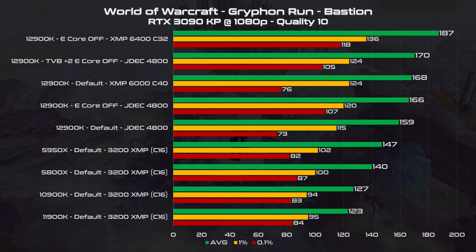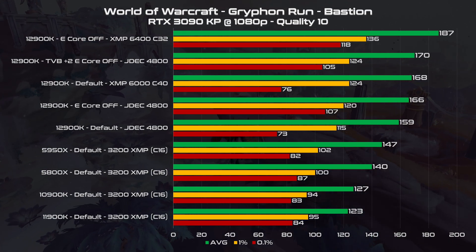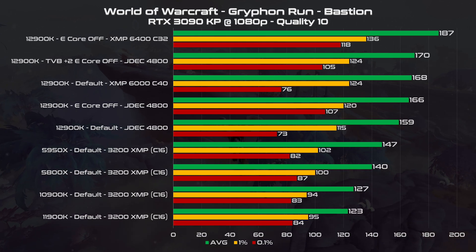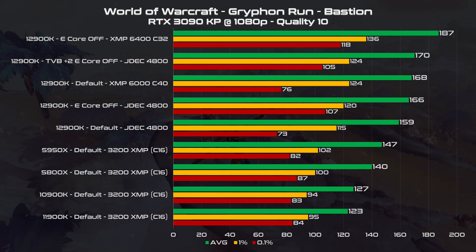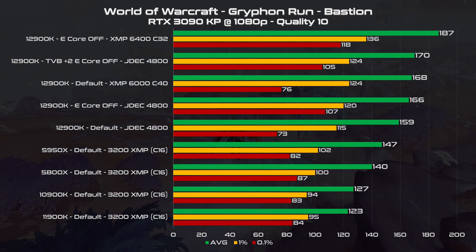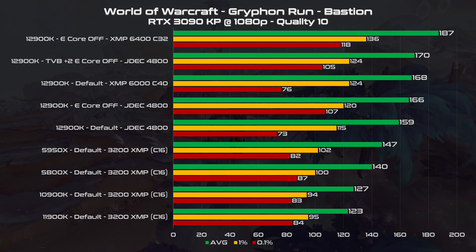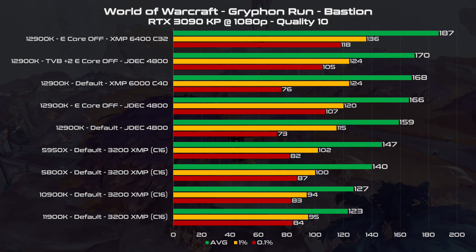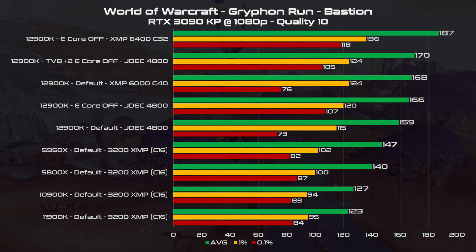We have 166 FPS for the JEDEC 4800 and 187 FPS if we use a 6400 C32 memory kit, still on XMP. In the second position of the chart, you can see the CPU overclocked using a plus 2 in the thermal velocity boost settings, but the gains are very low. This is because the memory is the main bottleneck. So let's forget about XMP and see the real performance of the manually tuned systems.